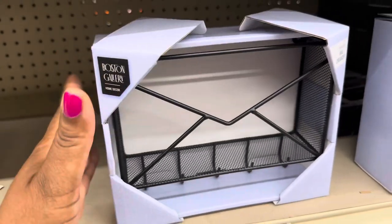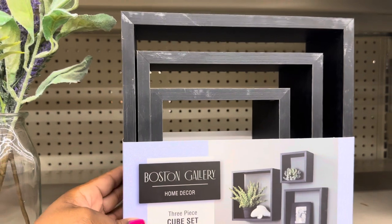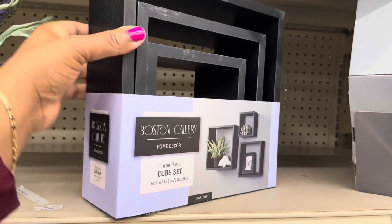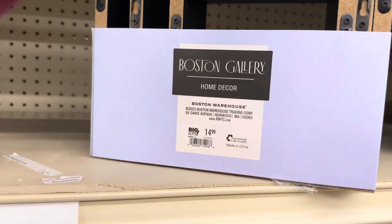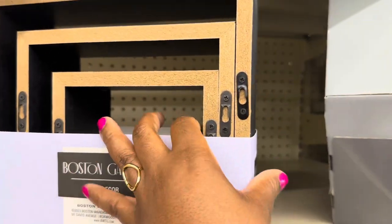I like this three-piece cube set by Boston Gallery Home Decor. It's heavy! It is $14.99 and it already has hooks on the back where you can hang it.